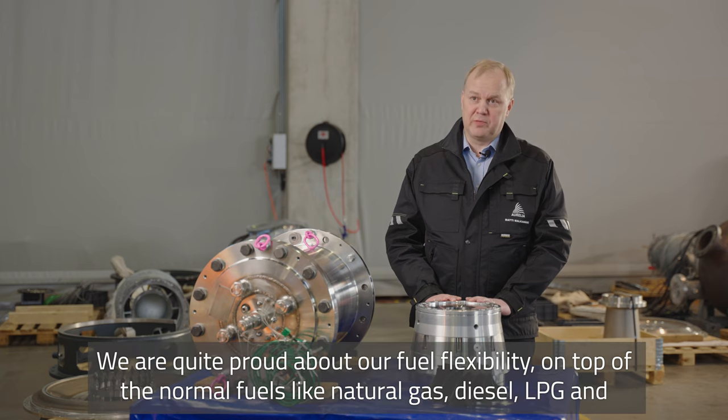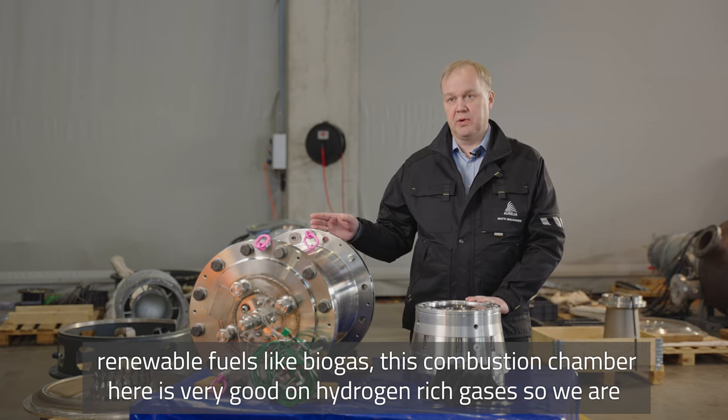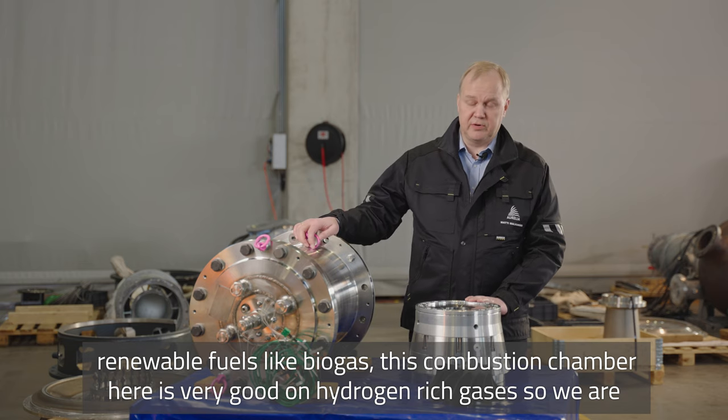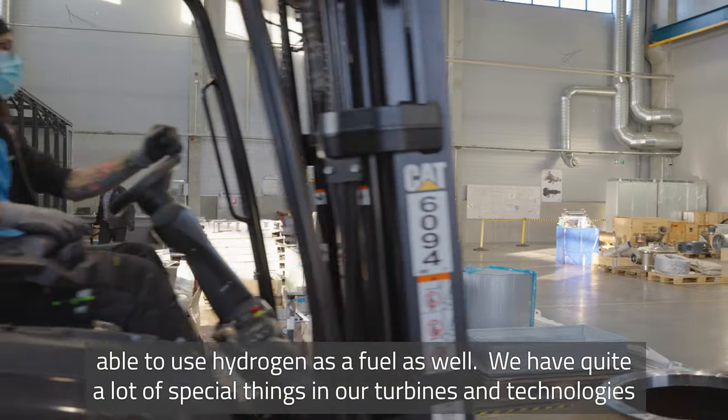We are quite proud about our fuel flexibility. On top of the normal fuels like natural gas, diesel, and LPG, we also support renewable fuels like biogas. This combustion chamber here is very good on hydrogen rich gases, so we are able to use hydrogen as a fuel as well.